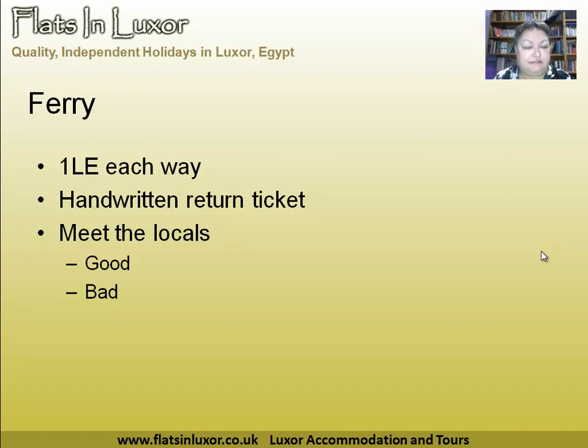The ferry runs 24 hours a day, seven days a week, and costs one Egyptian pound each way. Sometimes they'll ask if you're coming back and give you a tiny scrap of paper — that will work as a return ticket. So if you pay two LE, that scrap of paper gets you back again. It's a good way to meet the locals, but use your head — they can be friendly and helpful, or they can be trying to take advantage of you. The ferry goes from the East Bank just outside Luxor Temple — you'll see the sign saying 'National Ferry' — and from a clear area at the end of the main road on the West Bank.